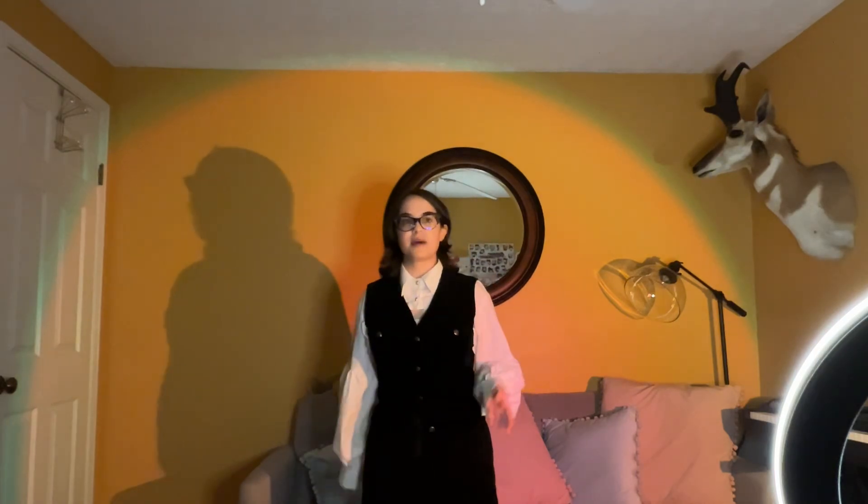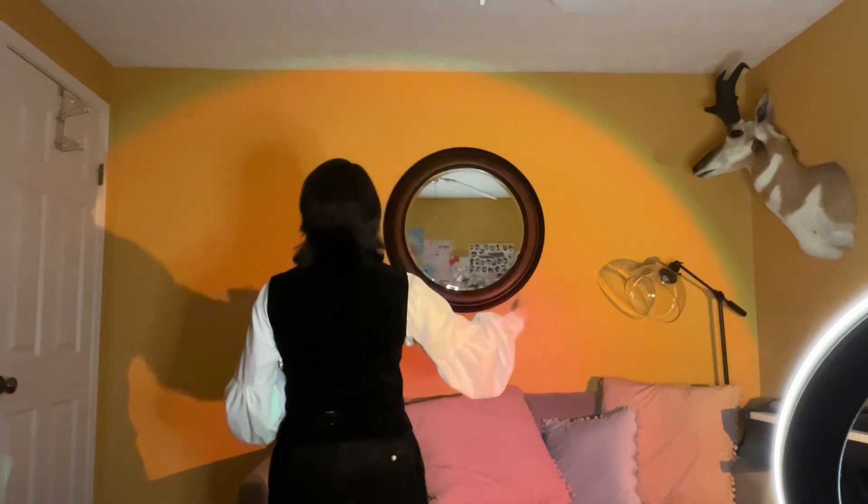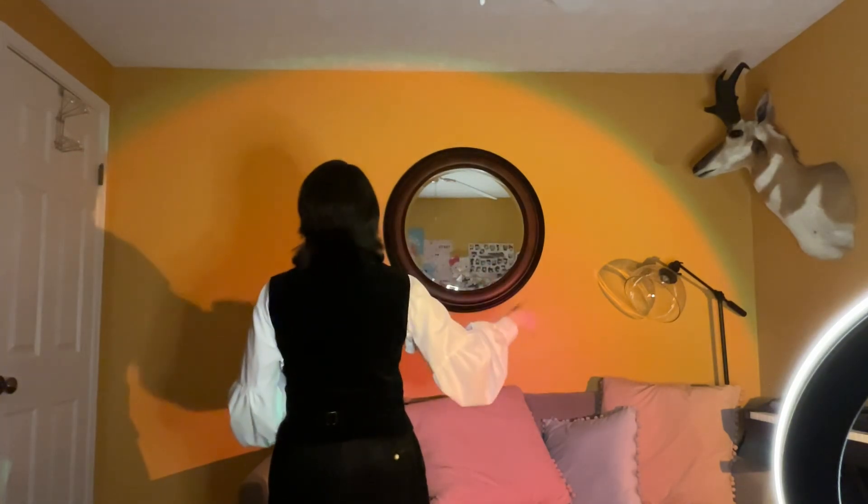The next thing we'll learn is 3/4 — three beats in a measure. One, two, three. It's a waltz. This is a triangle. It's down, right, back up. One, two, three. Down, right, up.